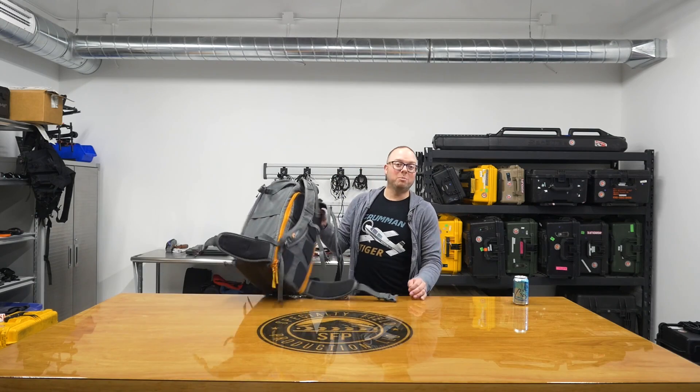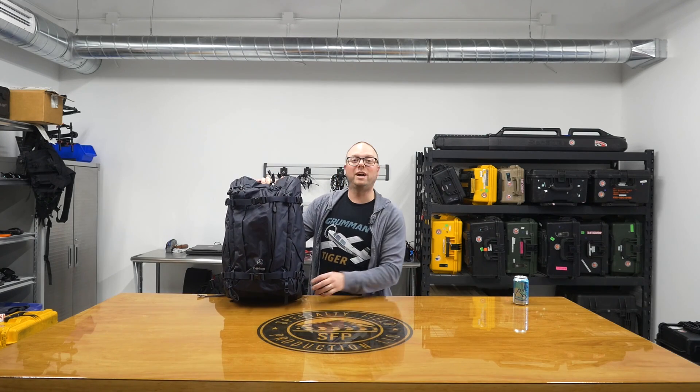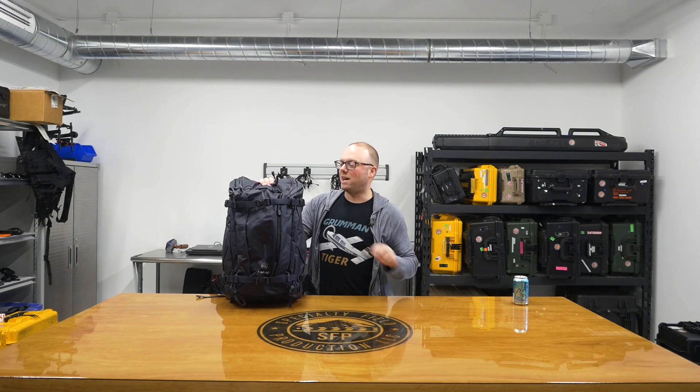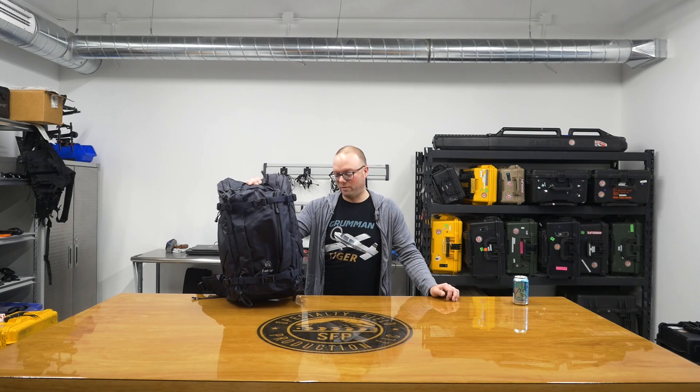So we've got a number of other bags to try. First up, we have the F-Stop Ajna, which I tried to get last year. Instead, we went with the Lotus because the Ajna was out of stock. At the time, I made a commentary on F-Stop being a horrible company and doing a really poor job of delivering products on time.